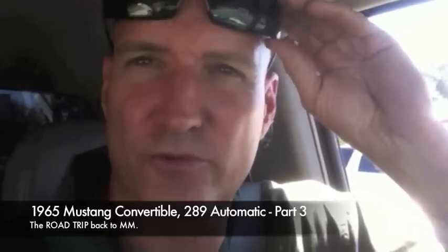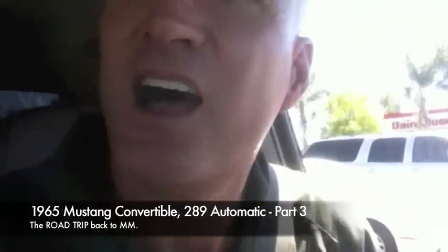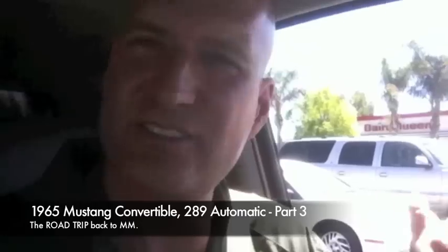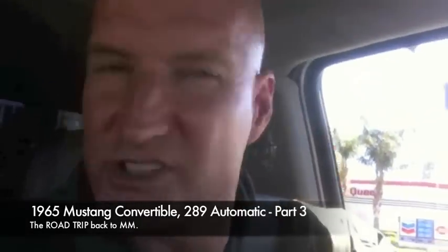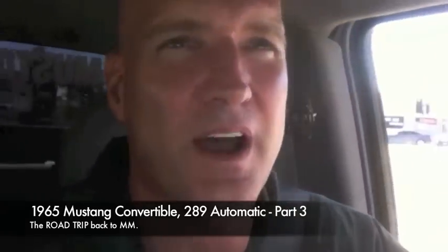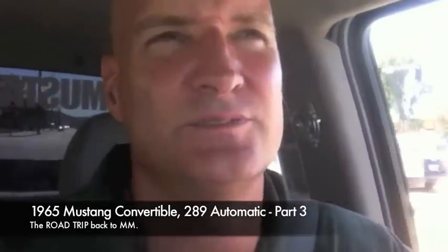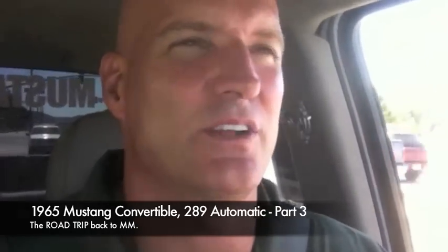I'm being followed by a code enforcement truck — flashbacks from Palm Springs! I just had a wonderful experience at Harbor Freight. I was looking at my receipt and realized they didn't charge me for one of my items — the car dollies. So I went back in, let them know they missed it, brought the car dolly back in, and they were so grateful that I was honest that they gave me the sale price and 20% off. We got the car dollies for an amazing price.